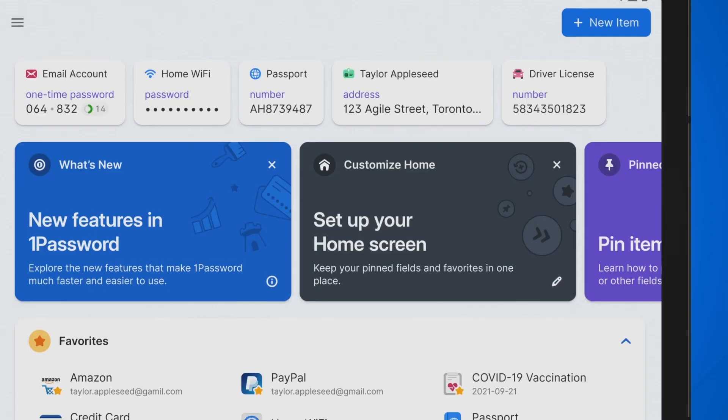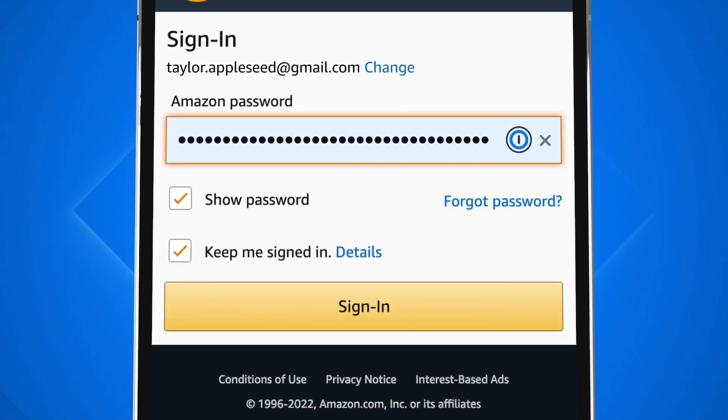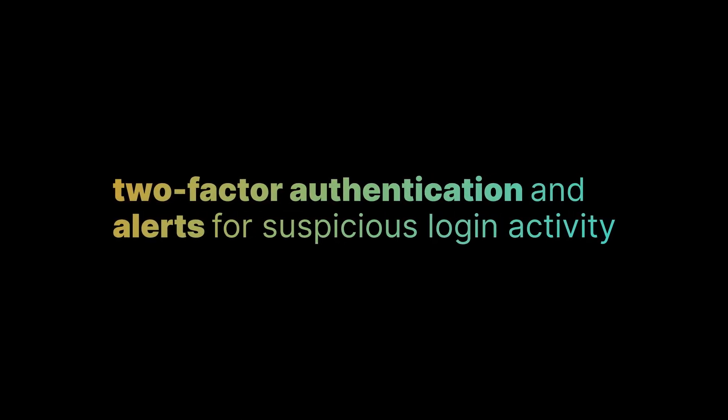You just need to remember the single master password for your password manager. Another key benefit is that it can automatically log you into your accounts — a joy that not only saves you time and hassle, but also helps reduce the risk of someone seeing or stealing your passwords. And finally, many password managers also offer additional security features such as two-factor authentication and alerts for suspicious login activity.